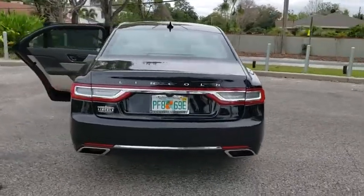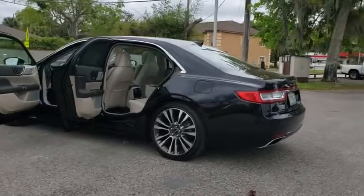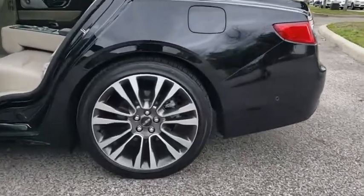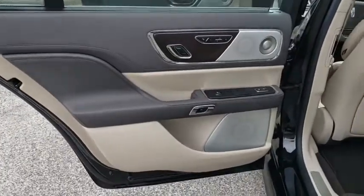Here are some of this vehicle's great options: backup camera, keyless entry, remote engine start, navigation system, power liftgate, steering wheel audio controls, traction control, stability control, power passenger seats, all-wheel drive, anti-lock braking system.